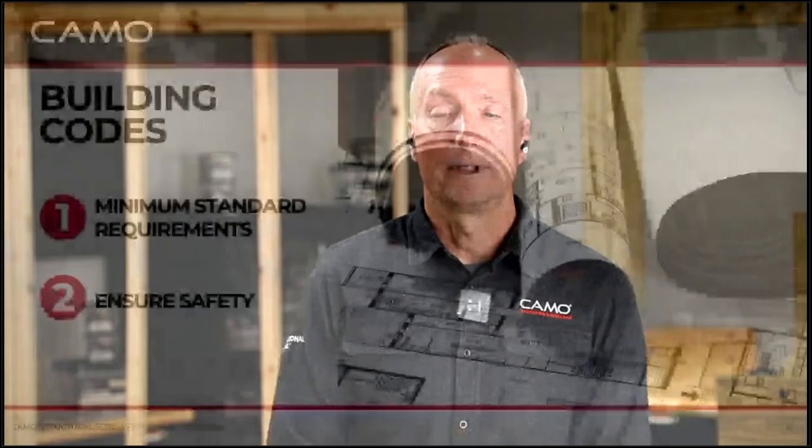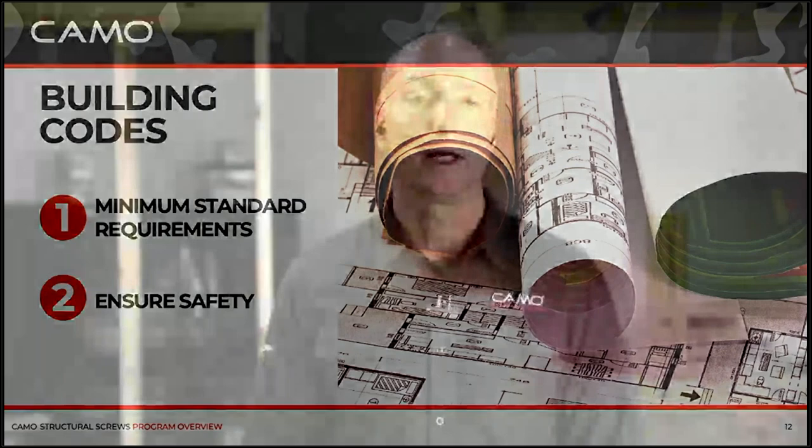Let's talk about building code. Building codes are not necessarily the best building practice — they are the minimum standard requirements established by the International Code Council and then adopted by your locality. That's the least you're able to use for a particular application where code is involved. They're there to ensure public safety — we don't want buildings collapsing, we don't want decks collapsing. So let's take a look at the group that develops code: ICC.